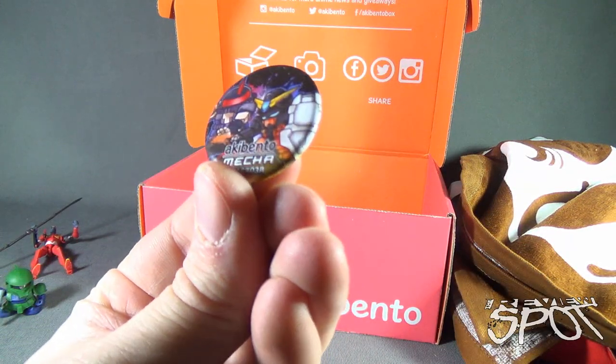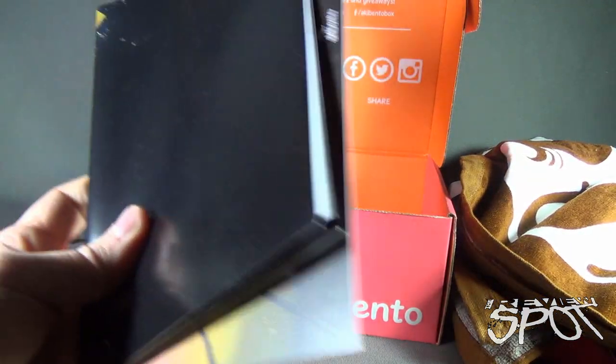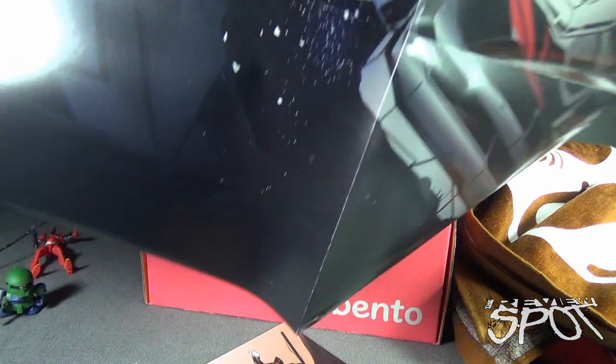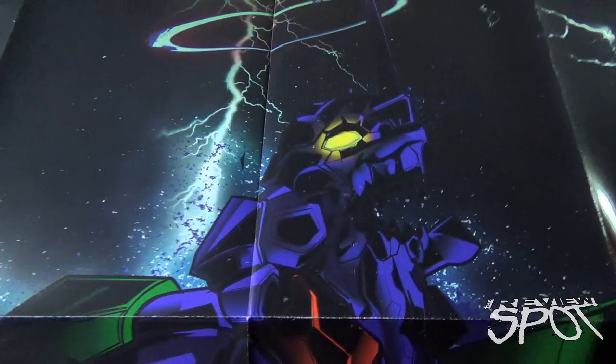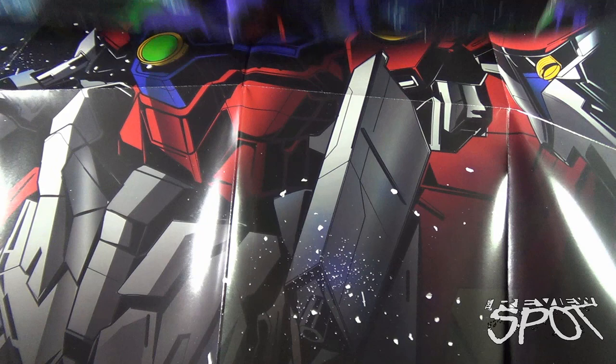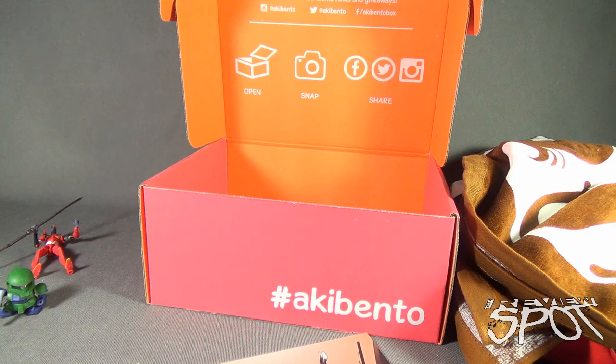We also got ourselves a pin — Aki Bento Mecha, perhaps that would be this month's box theme. And I think we got a couple other things in here as well — a poster. A very, very big poster. Whoa, that's so big! We'll start at the bottom and work our way up to the top, hopefully the camera's going to see it. There's the top of the poster — scroll, scroll, there's a head there, another head, there's the bottom of it. I guess it's a mobile suit poster, I'm not quite certain the series, but it's a considerably large poster.